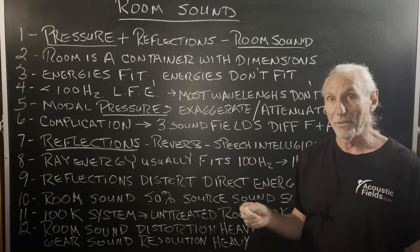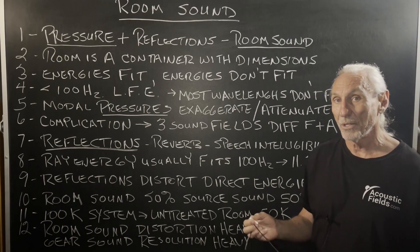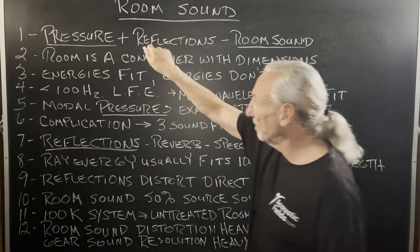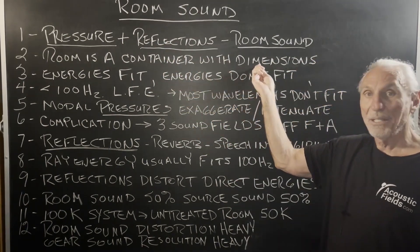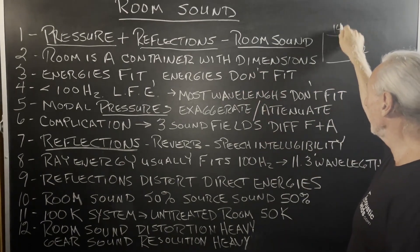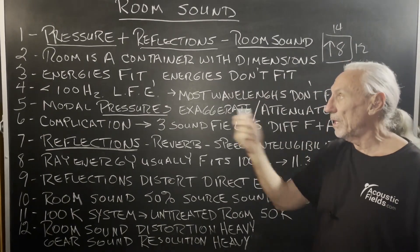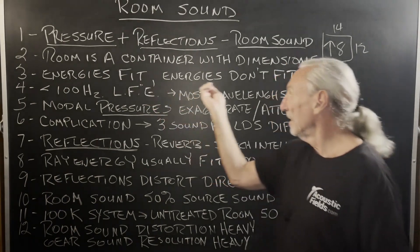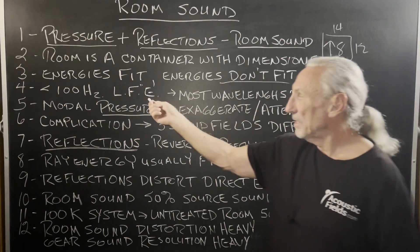People have all these other ideas about what the room contributes to the sonic presentation value, but you can break it down into pressure and reflections. The room is a container with dimensions — 12, 14, 8-foot height, whatever the ratios are. And in those ratios, certain energies fit, certain ones do not. Mostly the low frequency, right? Less than 100 cycles.